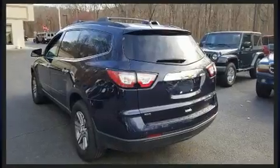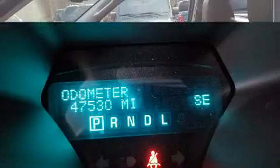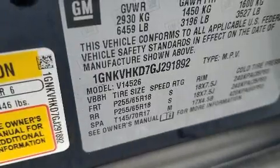Chevrolet prioritized practicality, efficiency, and style by including an automatic dimming rearview mirror, an outside temperature display, power door mirrors, heated door mirrors, rear wipers, and power windows.